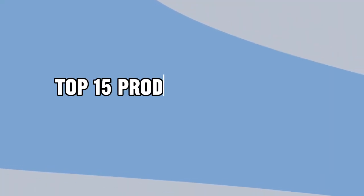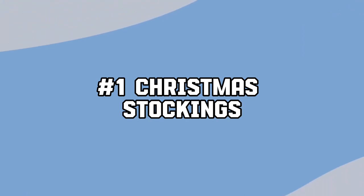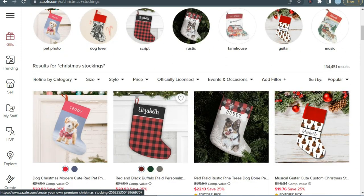Now, without wasting any more time, let's start our list of best products to sell on Christmas on Zazzle. Starting with our first product: Christmas stockings. Christmas stockings are very popular during the Christmas season due to their traditional connection with the occasion.